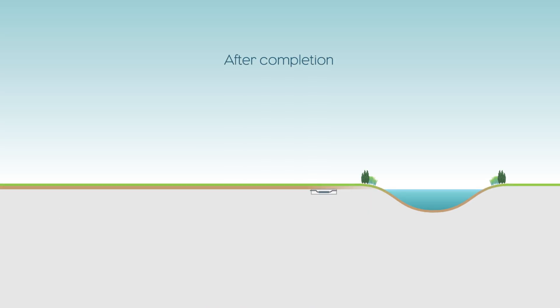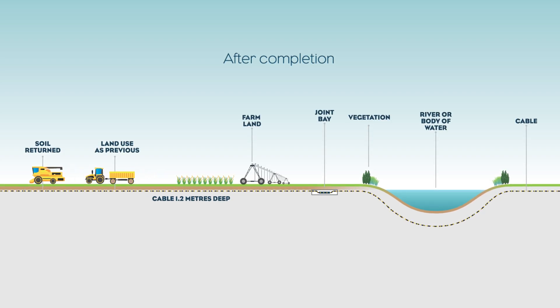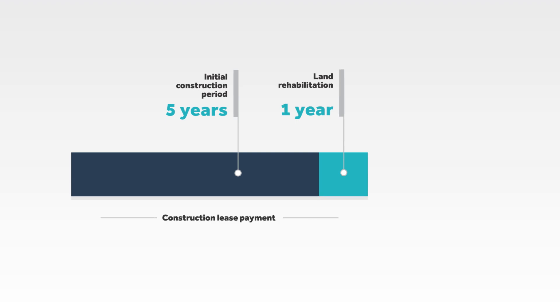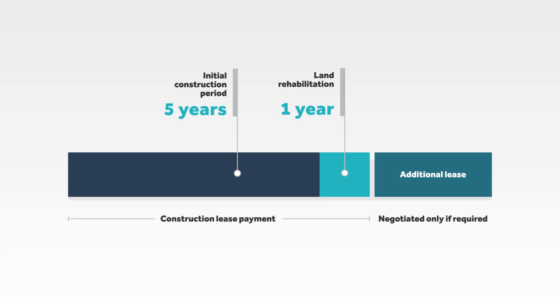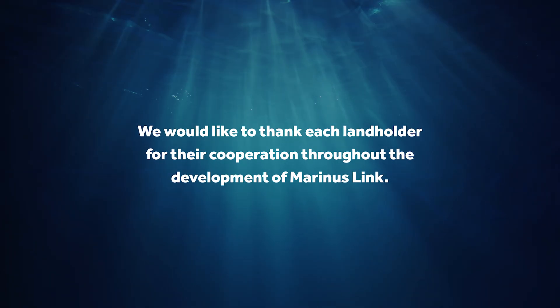Construction of Stage 1 of Marinus Link is expected to take up to five years from project commencement to completion. Landholders will receive a construction lease payment for the entire construction and rehabilitation period, even if construction takes less time to complete on your property. In addition to the initial five years construction period, we will provide landholders with a further year for land rehabilitation. In the unlikely event that construction takes longer than six years, an additional lease will be required. We would like to thank each landholder for their cooperation throughout the development of Marinus Link.